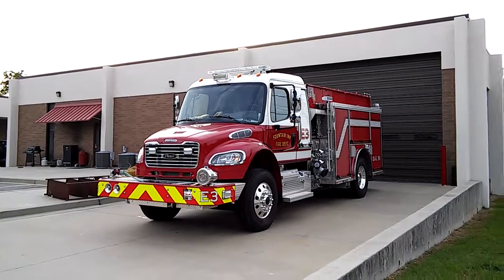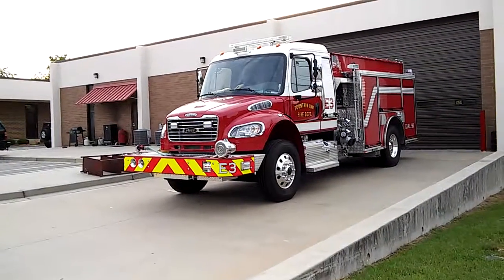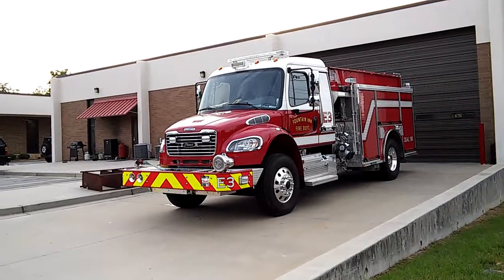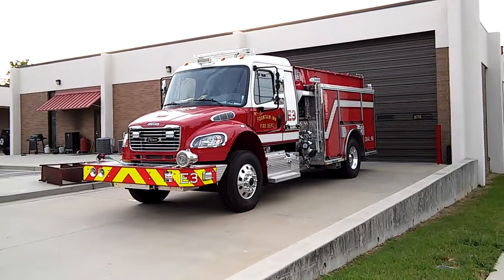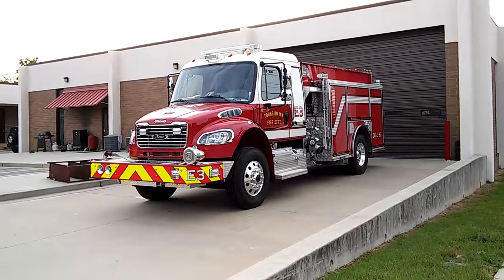Look who's on the other side of the garage here — the other Bobsey twin, Engine 3. They're both 2016 Pure Freightliners, come with six-cylinder diesels. Great-looking trucks, both of them.